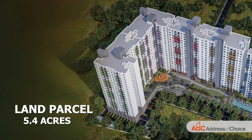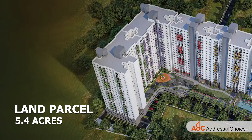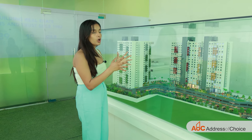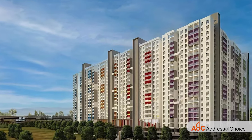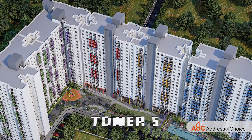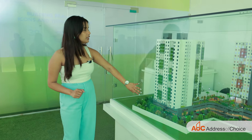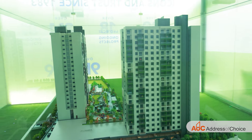The land parcel of our project is 5.4 acres, and the land parcel is in an L shape. What happens is that there is no view block in one tower, and almost all the flats are facing towards greenery. We have 5 towers, out of which 4 towers are already sold out. The C2 tower is the last tower — it is newly launched and we have inventories in this one.